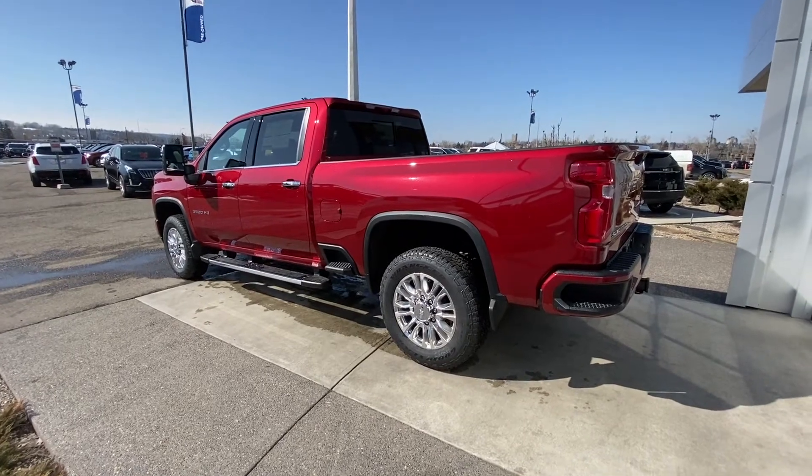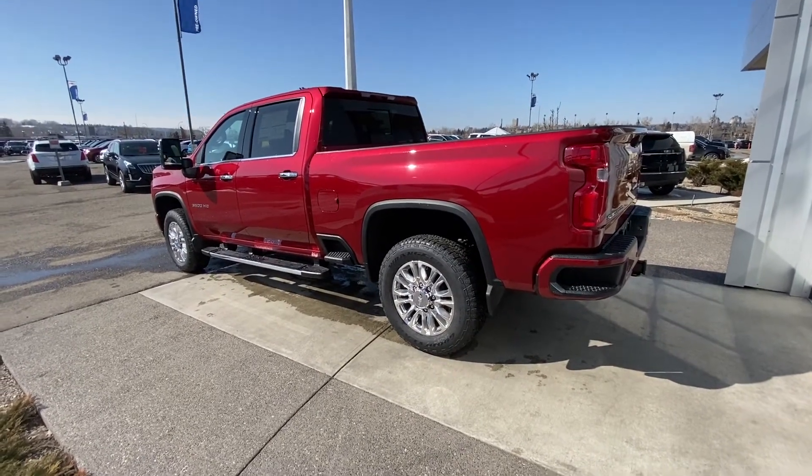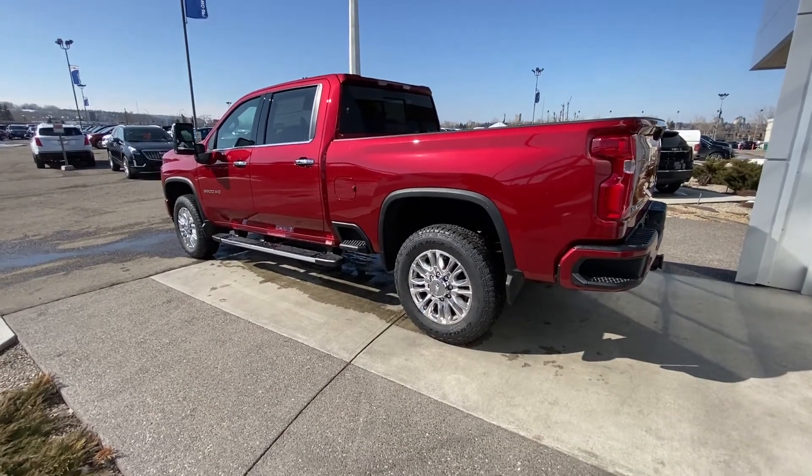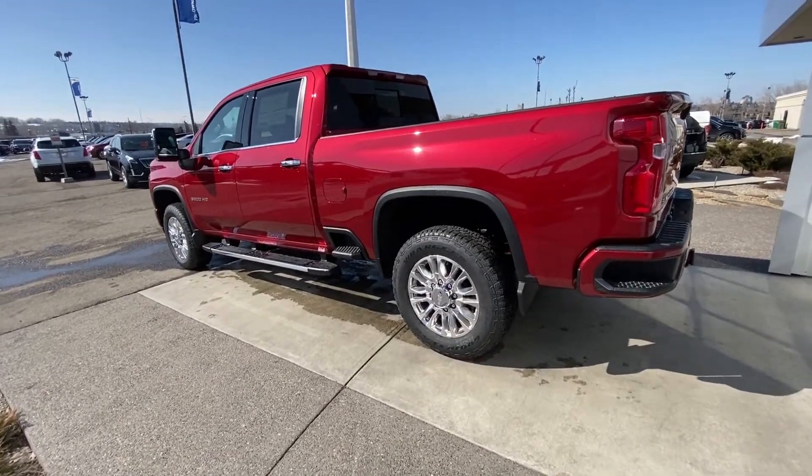Moving on to the exterior, taking a look at our beautiful Cajun red paint job on this truck, looking absolutely amazing. We do have the 20 inch wheel and tire package with Goodyear Wrangler off-road tires.